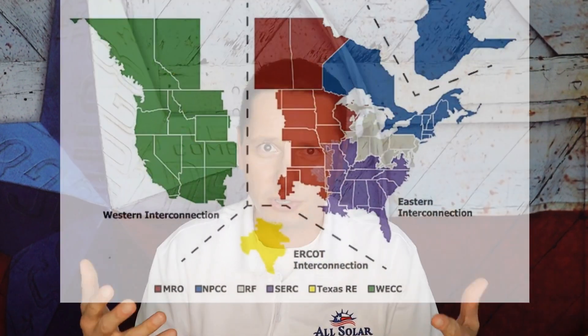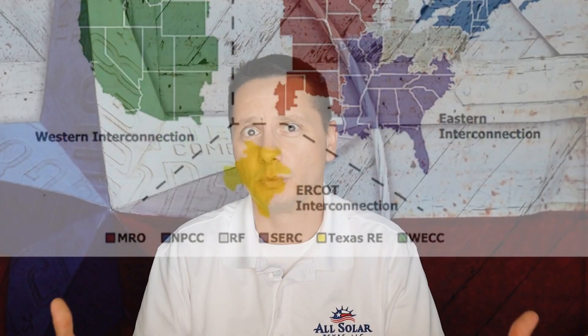Before we go into the different types of solar programs currently available for Texas solar customers, we first need to understand a little bit about the Texas utility market. The Texas utility market is a very unique animal, especially when you look at it nationally. I've worked for the utilities for years — that's my background — and it's a very unique situation here in Texas compared to the rest of the nation.